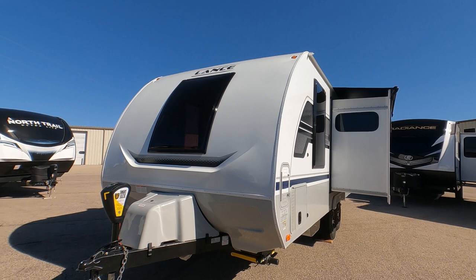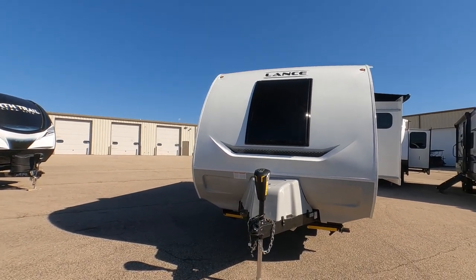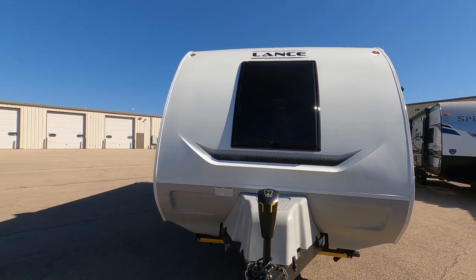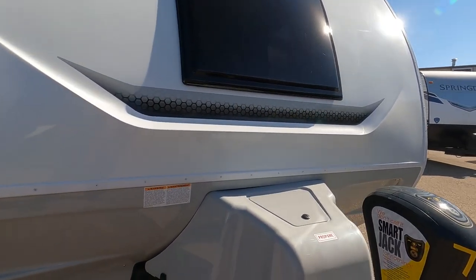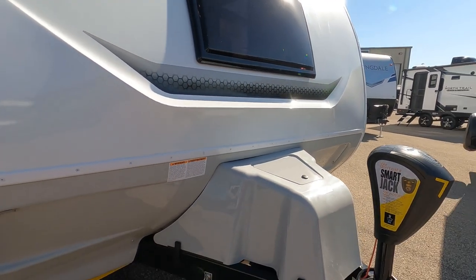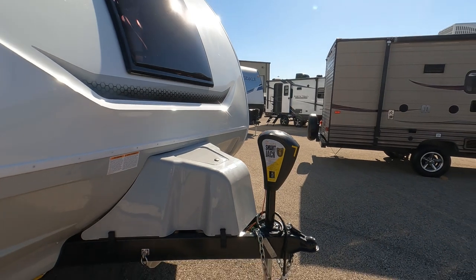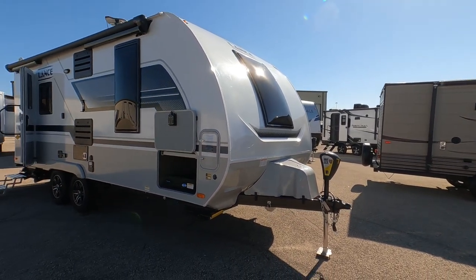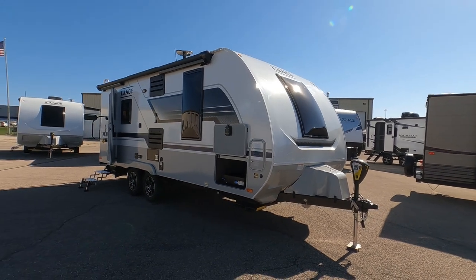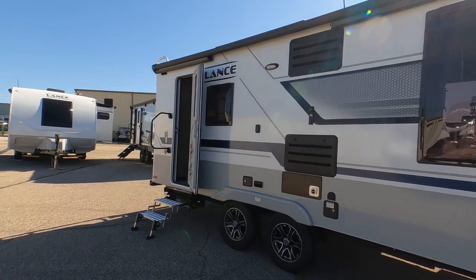Take a look at this front skylight on the 1995 series — it lets a lot of light inside and also serves as an emergency exit. We've got three propane tanks underneath with a fiberglass cover, and a smart jack which is all electric, making it easy to connect and disconnect from the back of your pickup truck.